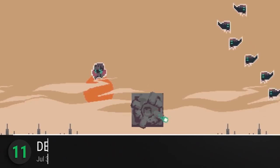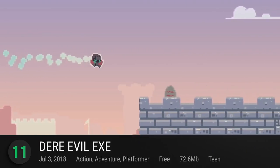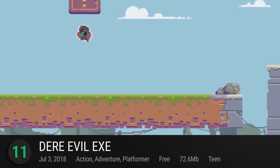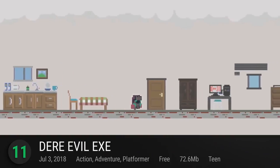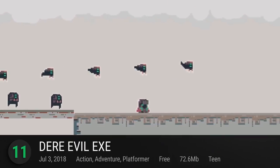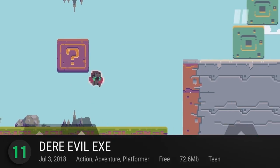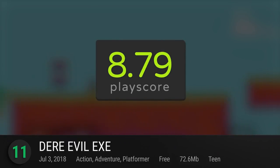At number 11, Dare Evil Exi — play this game if you dare. Looking like any ordinary platformer with its retro art style and deceptively colorful stages, Dare Evil Exi hides some traumatizing thrills within its creepy and meta storyline. Take on the shoes of silent hero Knightley as he jumps, runs, and manipulates his way through the game's collection of unorthodox levels. Pairing addicting platforming challenges with a gripping horror storyline, the game is definitely worth your time. It has a PlayScore of 8.79.